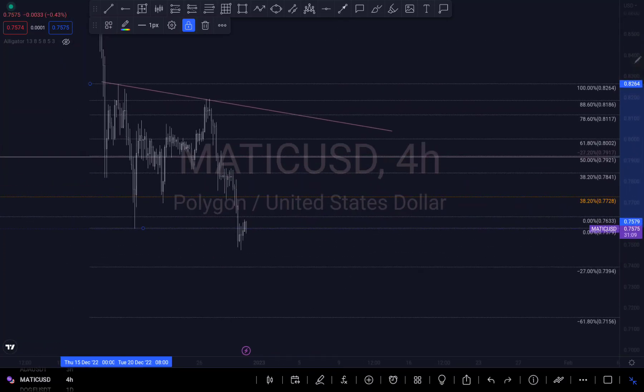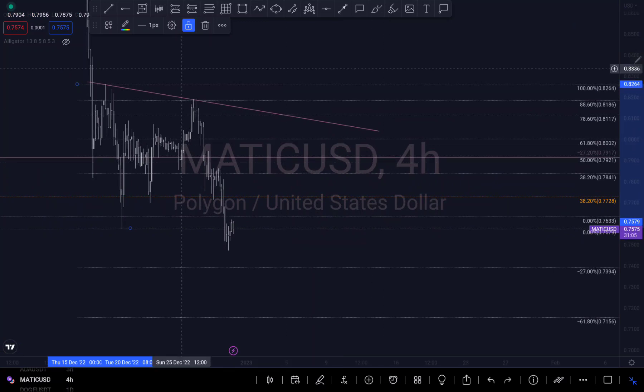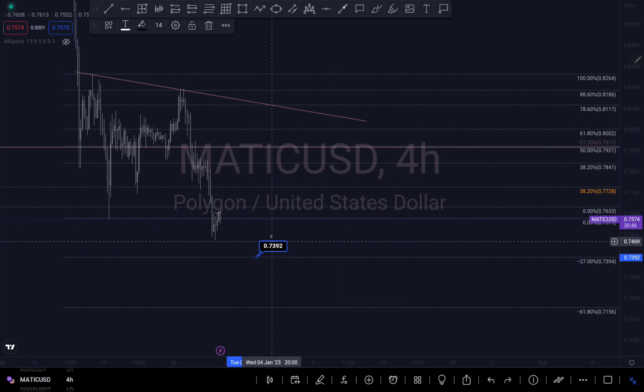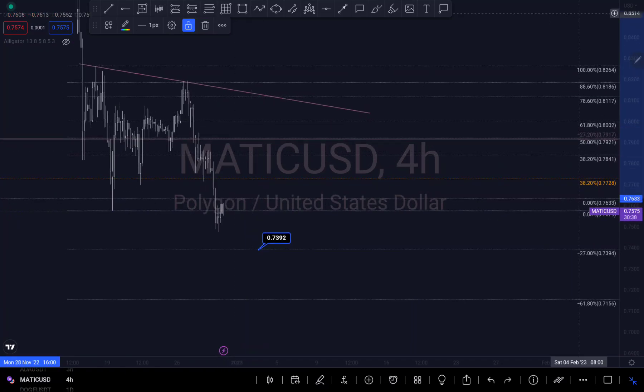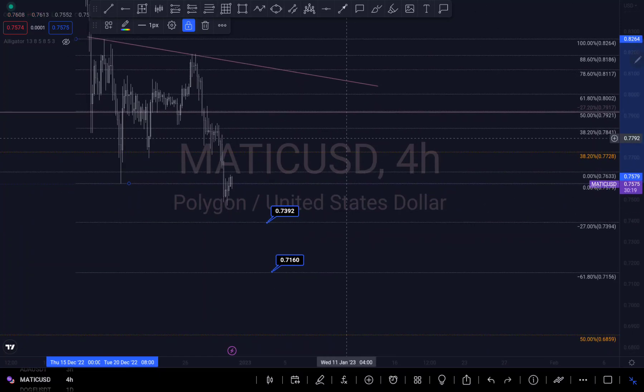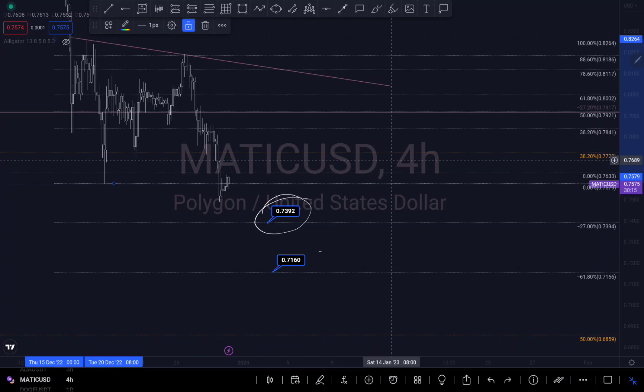What am I expecting next? According to the current price action, we should be expecting maybe a short consolidation at this area right here, then a push down — because I'm still expecting it to push down to this level right here. Depending on how it reacts at this level, I'm expecting a sell to these two levels right here.